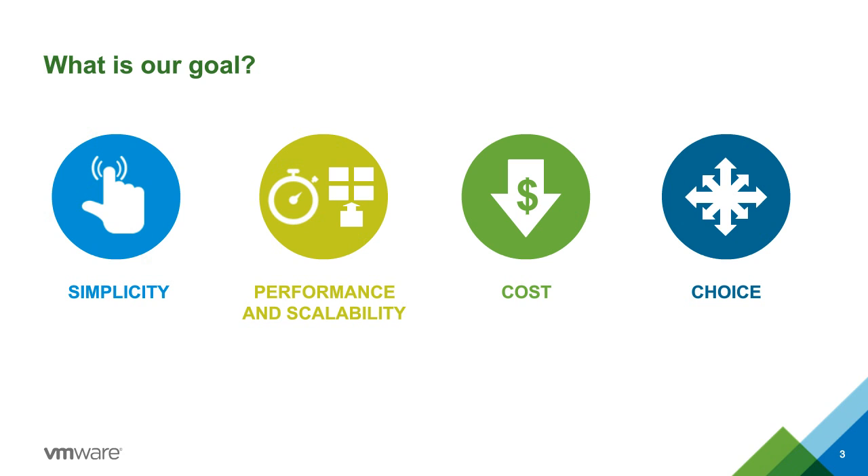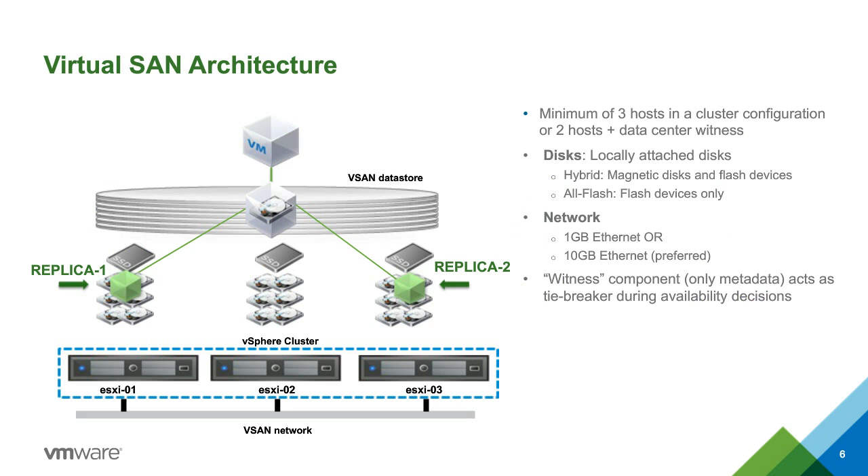vSAN is a distributed object storage system that provides clustered shared storage without a dedicated storage array. By default, we mirror all data to two separate disks within your cluster, so every write is mirrored, allowing you to tolerate the loss of a disk or a host. We leverage flash in two ways: in a hybrid system with spinning disks fronted by flash used for read and write cache, or in an all-flash system that pairs high-endurance flash with lower-cost capacity flash for a better price point.